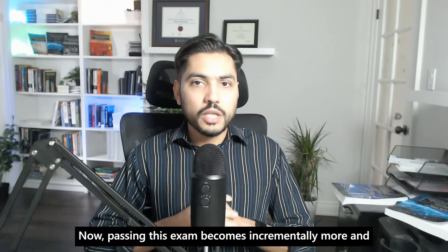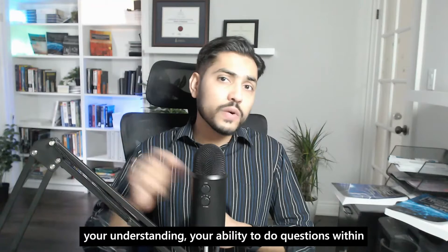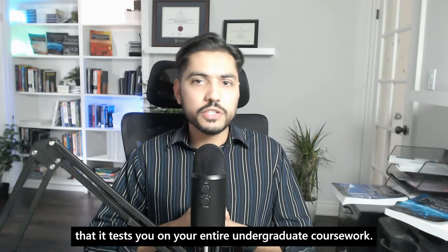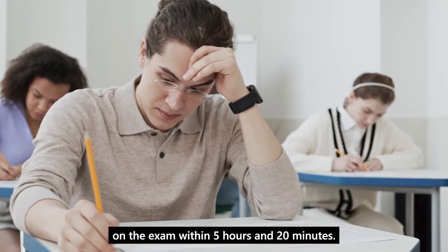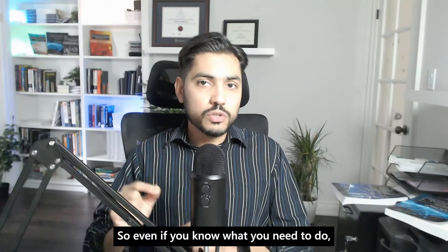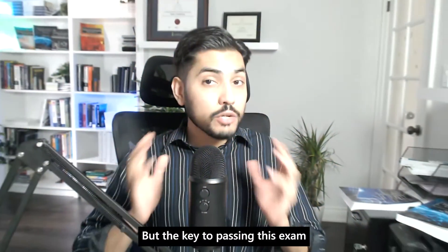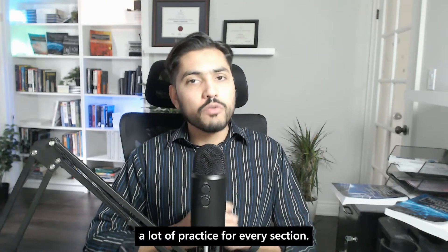It all starts with the FE exam. Passing this exam becomes incrementally more difficult as time goes by, and the reason for that is your concepts, your understanding, your ability to do questions within three minutes, and recall all the content that you studied in your undergraduate. It will start becoming a little bit rusty. The FE exam tests you on your entire undergraduate coursework, so whatever you learned in four years will be tested within five hours and 20 minutes — roughly three minutes per question. Doing that within three minutes is typically difficult for most students, but the key to passing is a solid theoretical understanding combined with a lot of practice for every section.